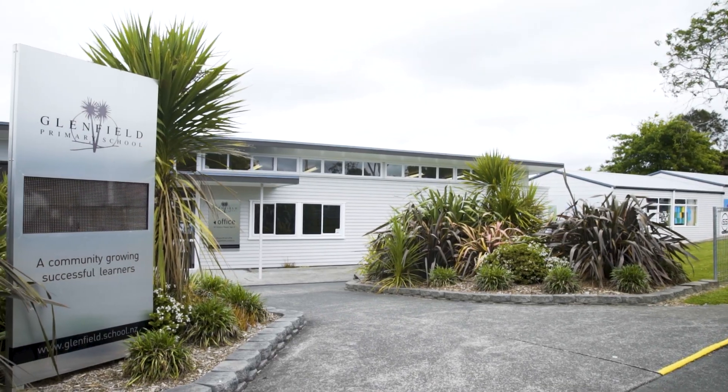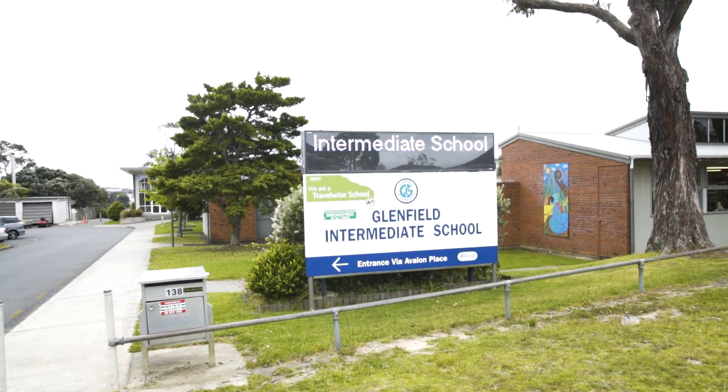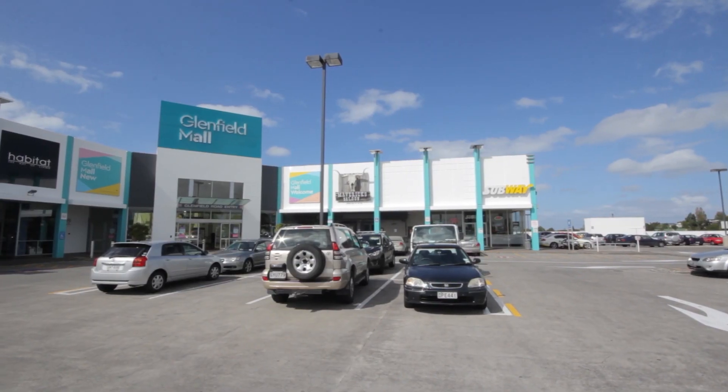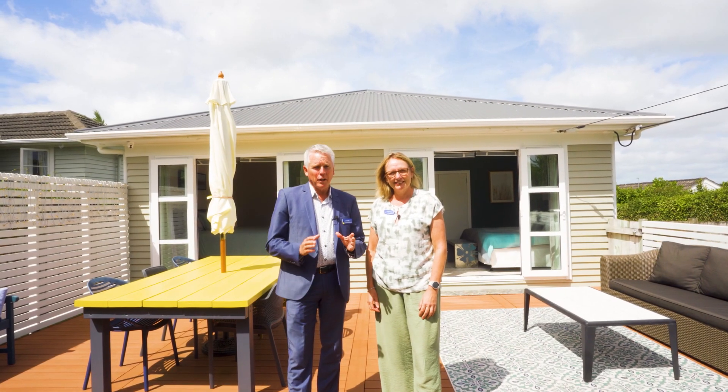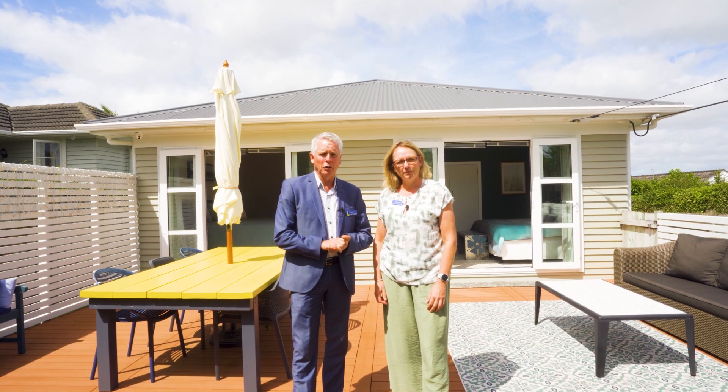This home is within walking distance to public transport, schools and a shopping mall, offering great convenience. This is a property where every detail has been considered for comfortable and modern living.